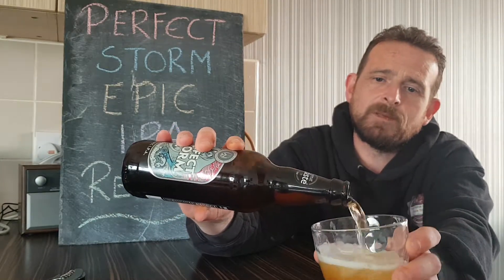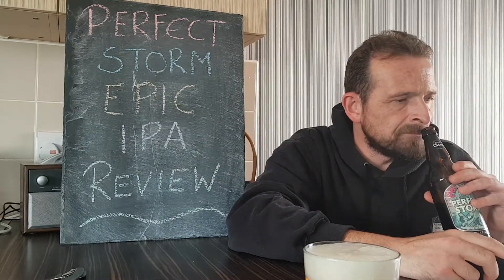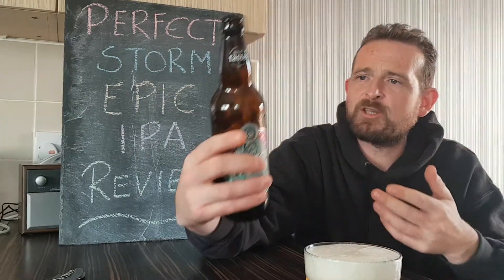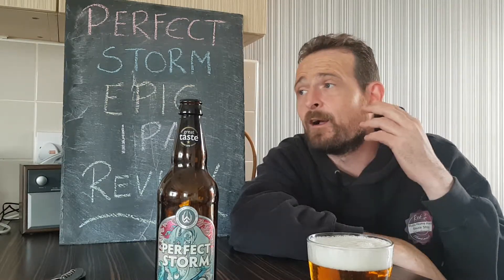So I'll give it a pour. Just by the smell of it, it's a standard IPA smell with the hops and the yeast. Nothing different — can't smell any fruits, can't smell anything different from the hops. So we'll have to just go with the taste and see if there's anything there.